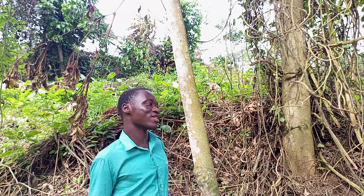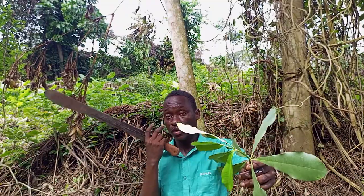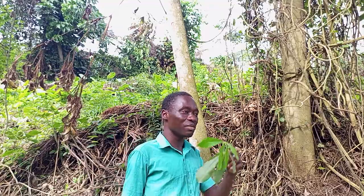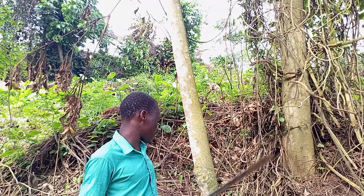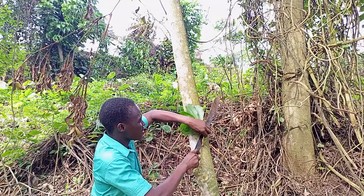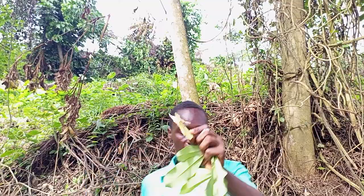Welcome back to Plant Lifestyles once again. Today I have this leaf — in my language, Koetina Midria. You can find the English name in the title or in the description. This plant, as you can see, we use the bark. I am teaching about the bark today.